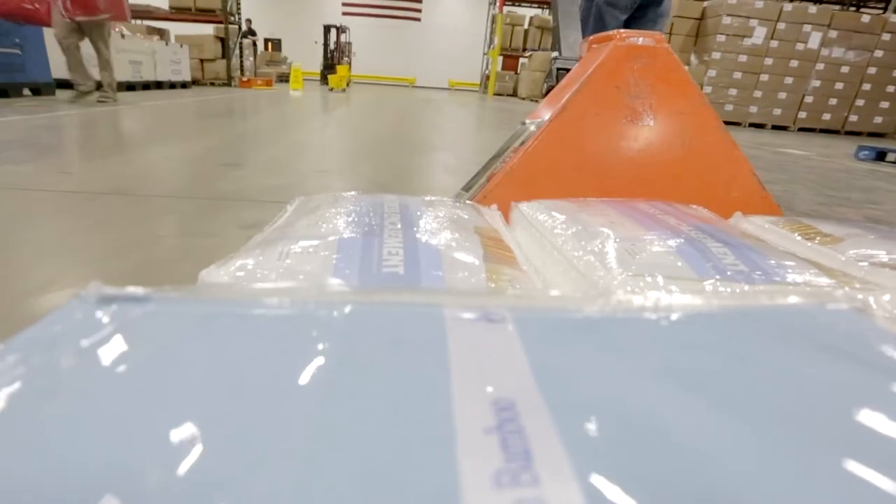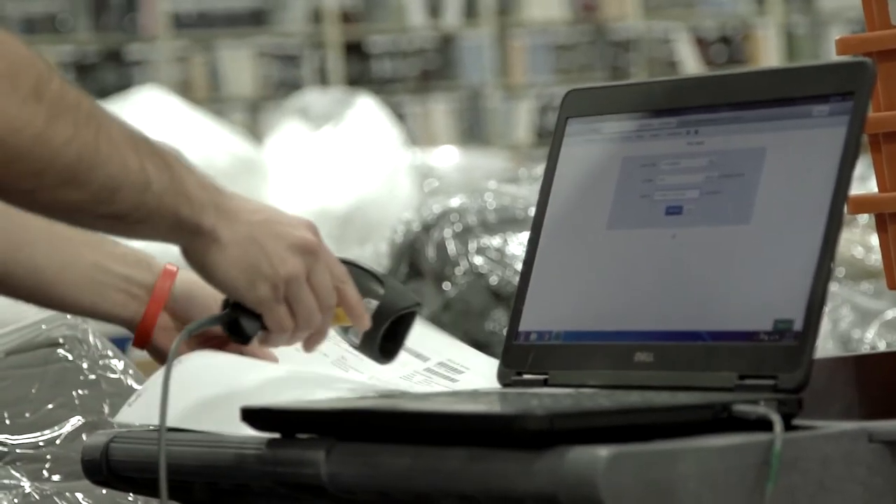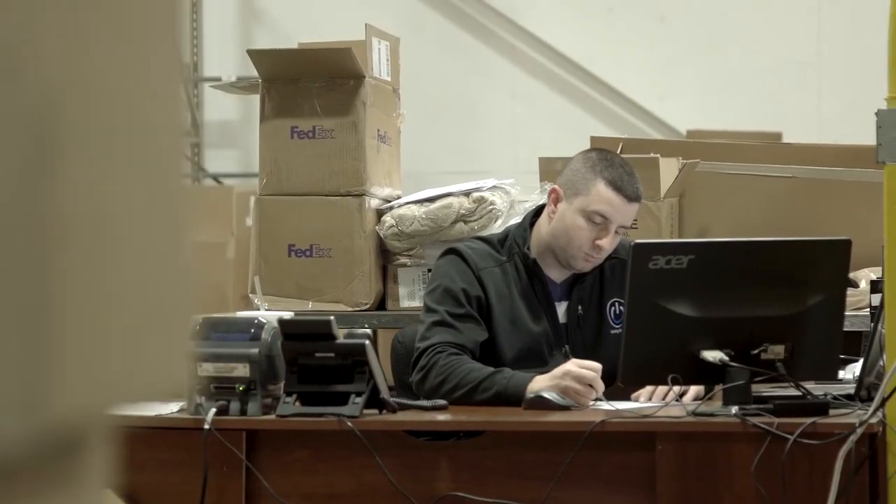My boss or anyone needs to know: 'We've got a deal of the day — we need two thousand of these sent here. Can we make it happen? I need to know within five to ten minutes.' I basically go on SkuVault and say, 'Yep, not a problem.'